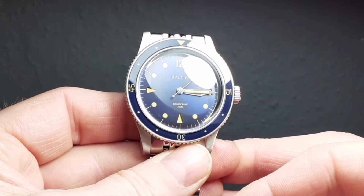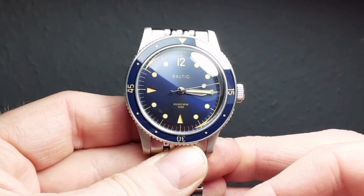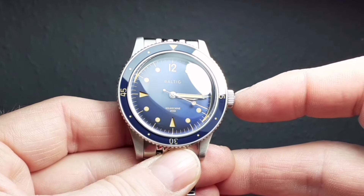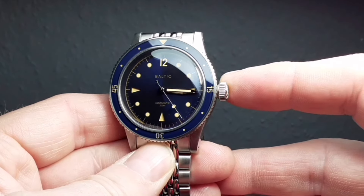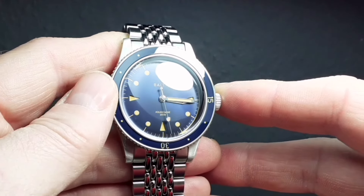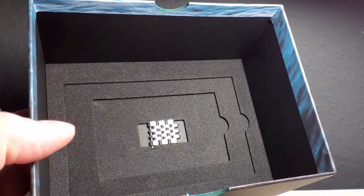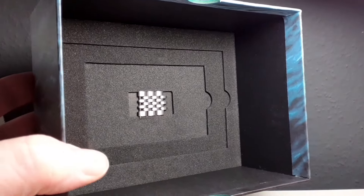My first-hand experience of Baltic so far has been of exceptional attention to detail, which I imagine is what the founder was trying to achieve when he launched the brand — something that stood apart and screamed value with exceptional quality. This thoughtfulness and attention to detail extends to every aspect of the watch, including the packaging.